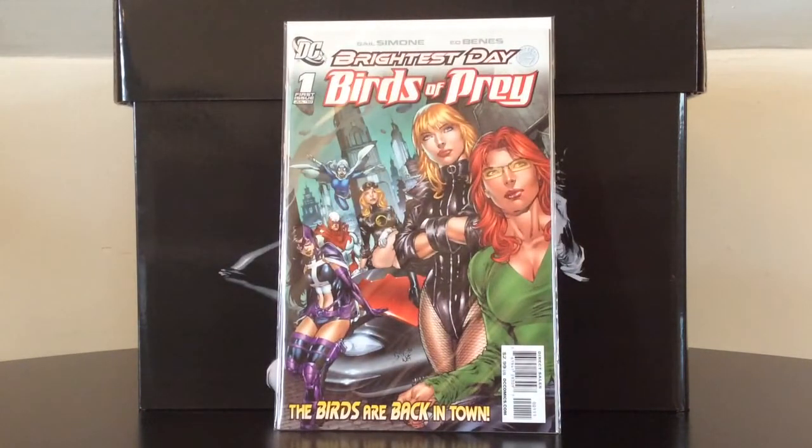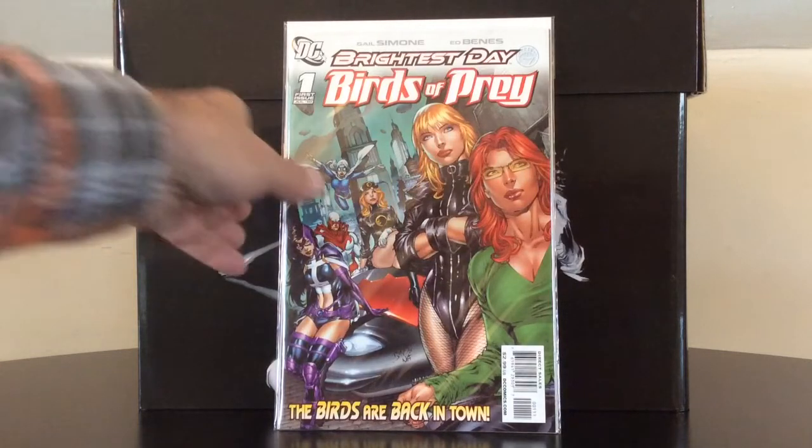Birds of Prey number one features the first appearance of the character White Canary, who differs greatly from the CW version, but is still worth picking up. It also has a variant that goes for a bit more, but this is just a standard cover, which will be an ongoing theme throughout this video.